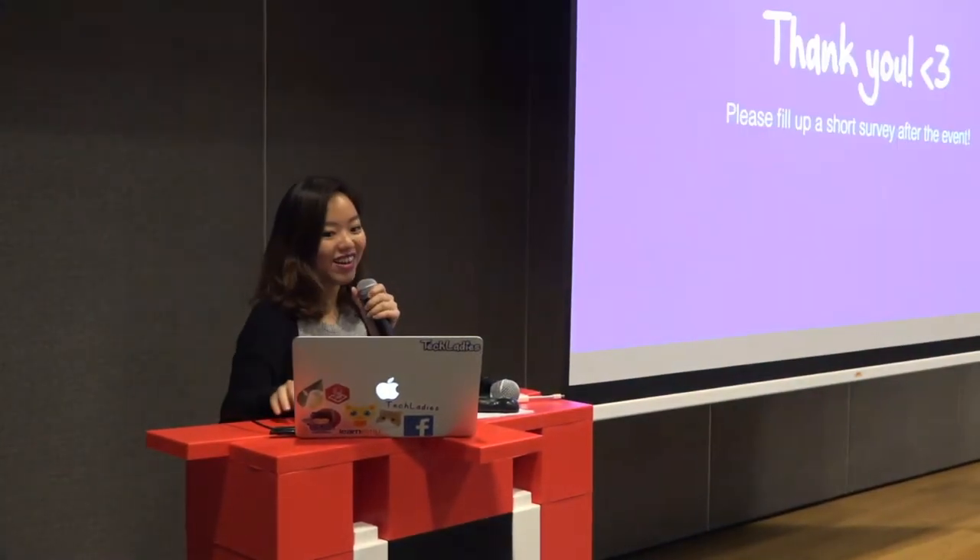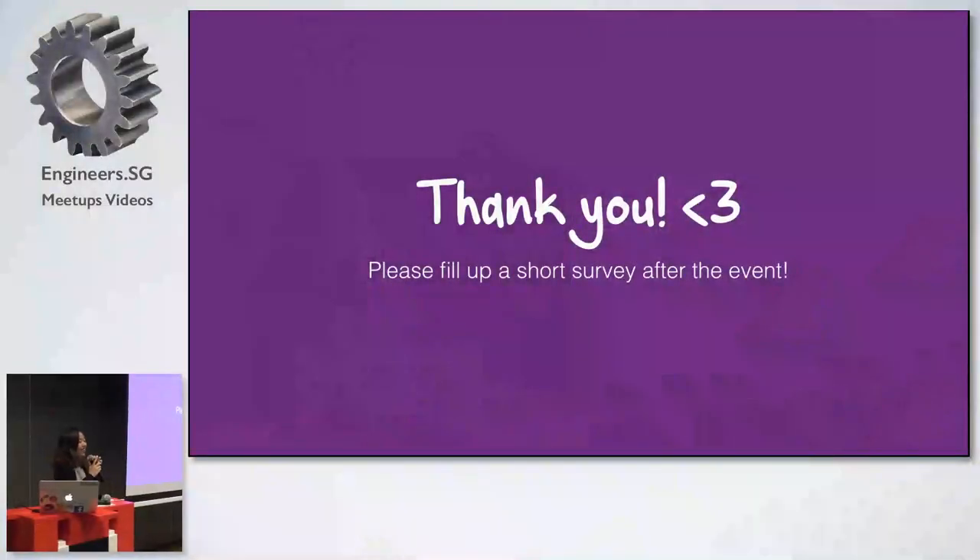If there are any other questions, you can always come and talk to me — I'll be hanging out here. That is all we have for today. Thank you so much for coming. I hope you had a good evening. We'll still have this space available until about 9:30 or 10.